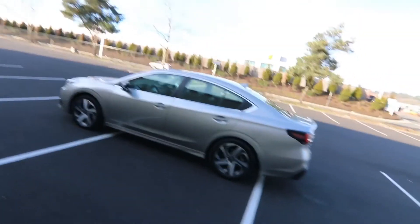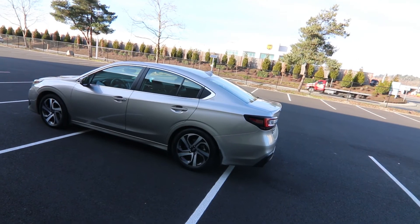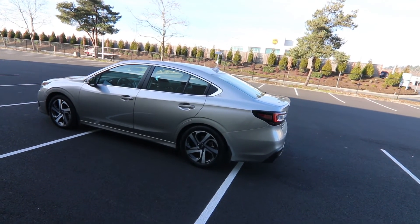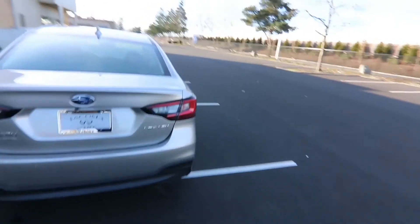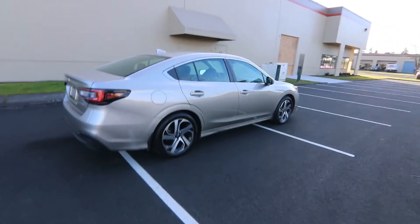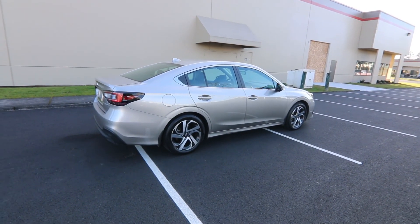Obviously, if you've seen Subaru's marketing, they really focus on how safe they are — and it's not a marketing gimmick. Their safety and their symmetrical all-wheel drive system are truly amazing. They're genuinely safe vehicles, and their proprietary symmetrical all-wheel drive is definitely an awesome system — no gimmicks at all. Thanks so much for taking the time to watch this video. Hopefully see you soon, and have a wonderful day.